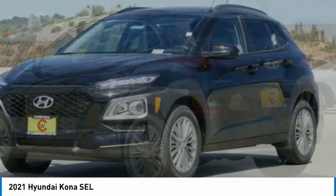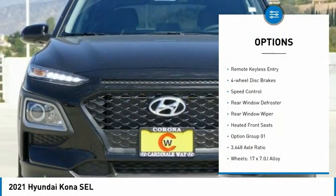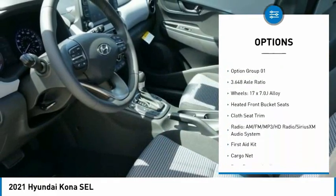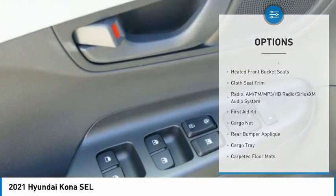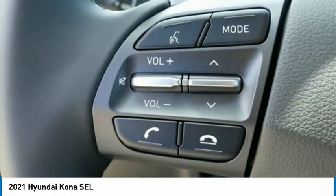Here are some of this vehicle's great options: electronic stability control, alloy wheels, brake assist, traction control, remote keyless entry, four-wheel disc brakes, speed control, rear window defroster, rear window wiper, and heated front seats.